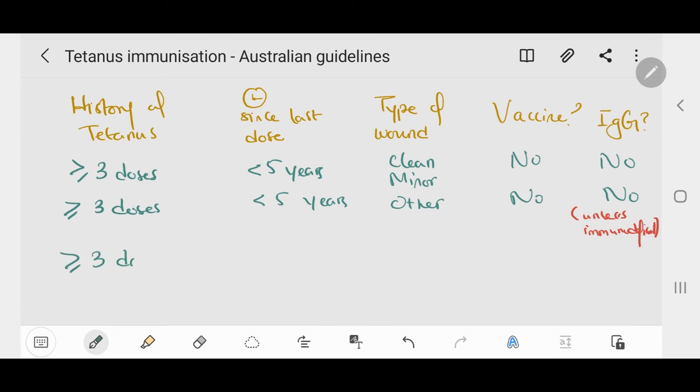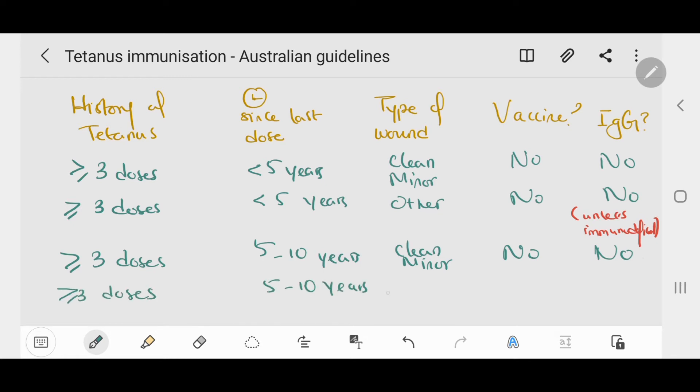If the person has had three or more doses of vaccination and it has been five to ten years since the last dose, and they present with a clean minor wound, nothing is needed. If they present with other types of wounds, we should vaccinate and give immunoglobulins if the person is immunodeficient.